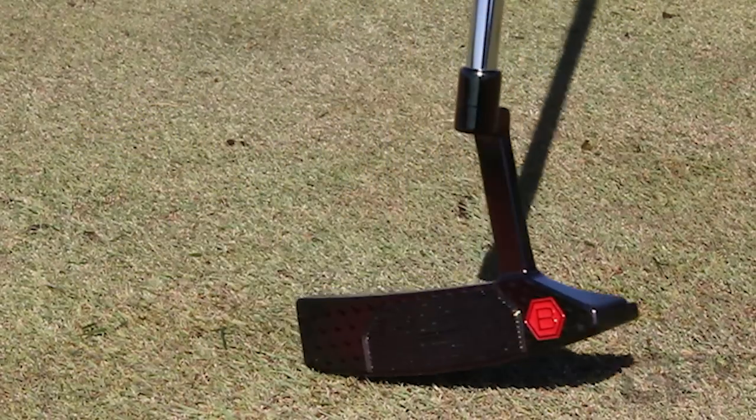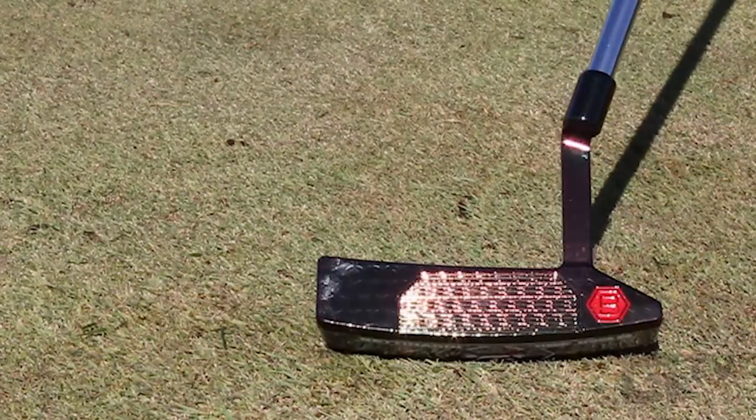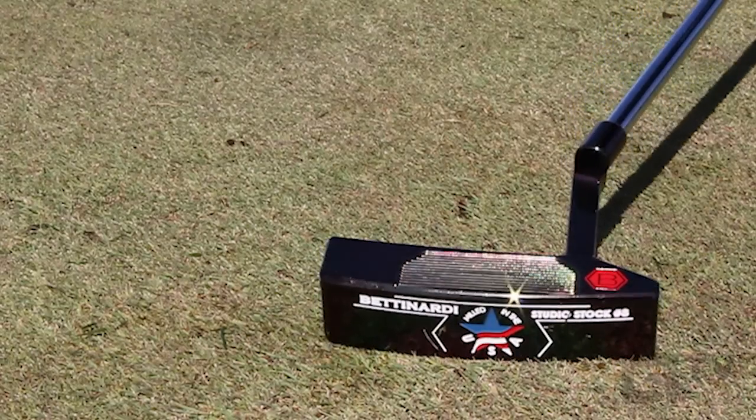But if you make the investment, you'll be rewarded with an heirloom putter that truly stands out from the crowd in matters of performance and looks. And that's a wrap on our Bentonardi Studio Stock Putter Review. Stay tuned at putterzone.com and golflandwarehouse.com for future video reviews. We'll see you next time.